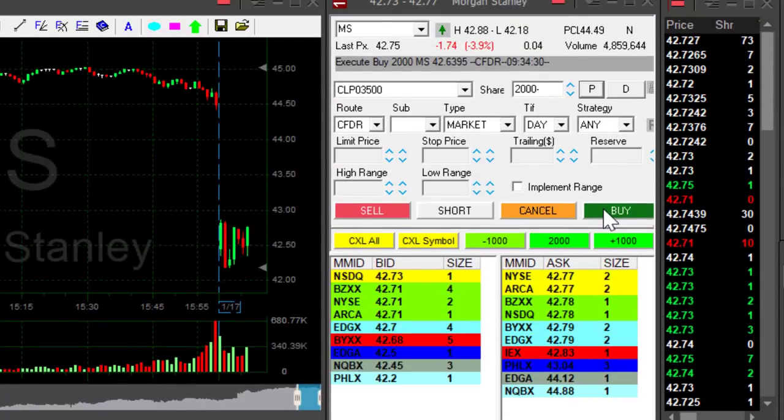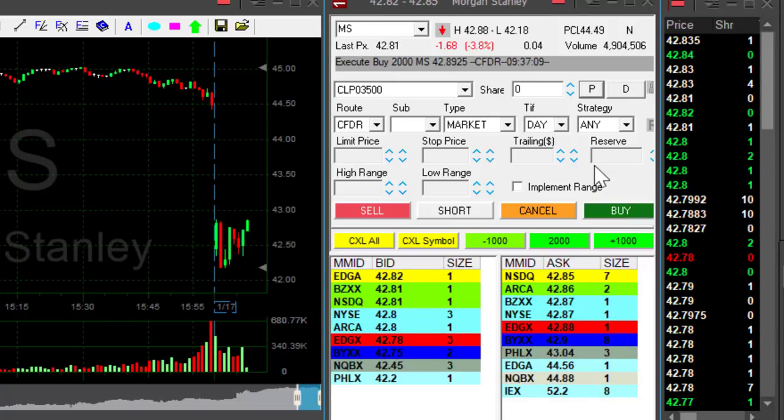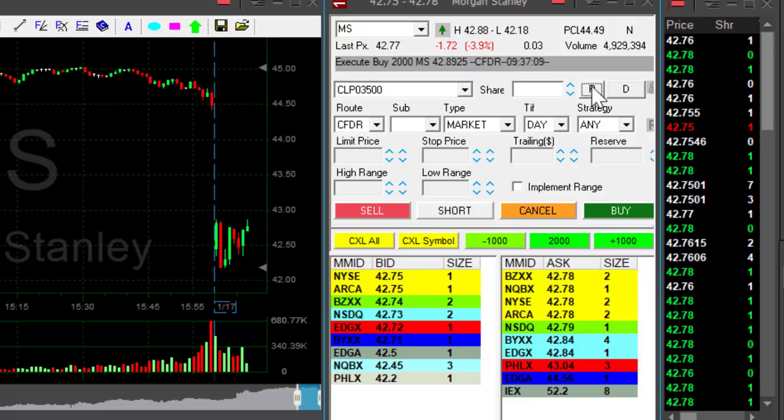The last 2,000 shares — if it's going to move a bit higher I'm going to move out. It does not look good. I'm out now. Almost a 40-cent loss, but that is for my second half in MS.